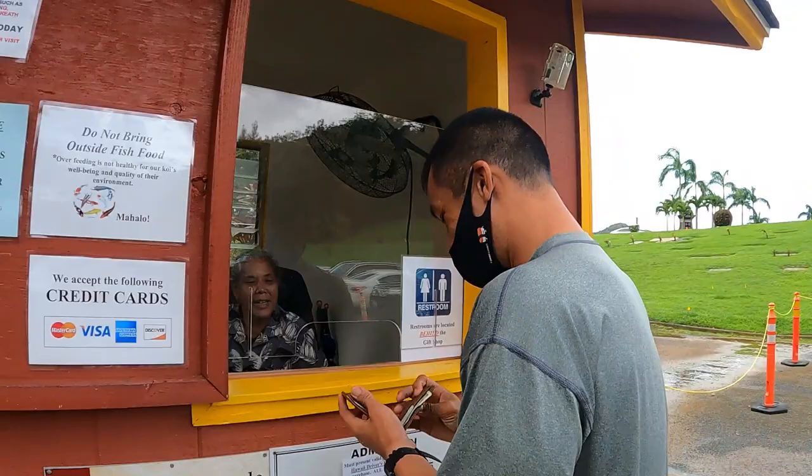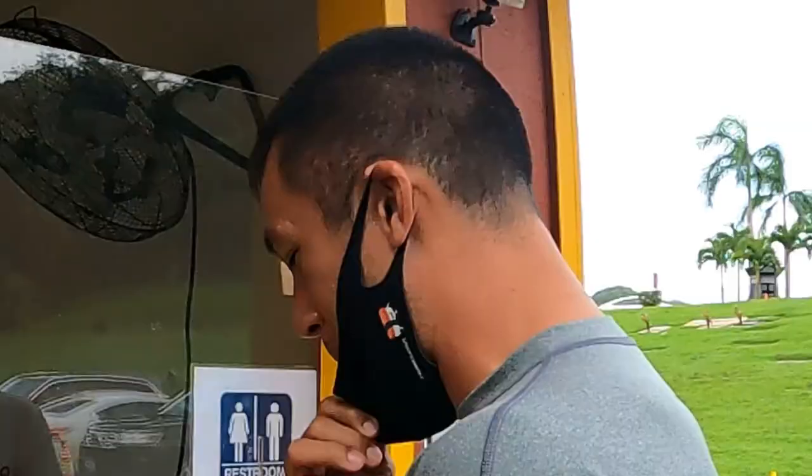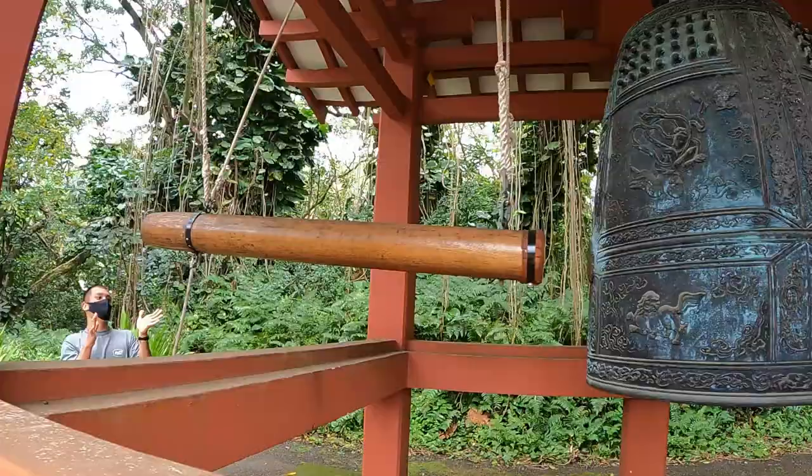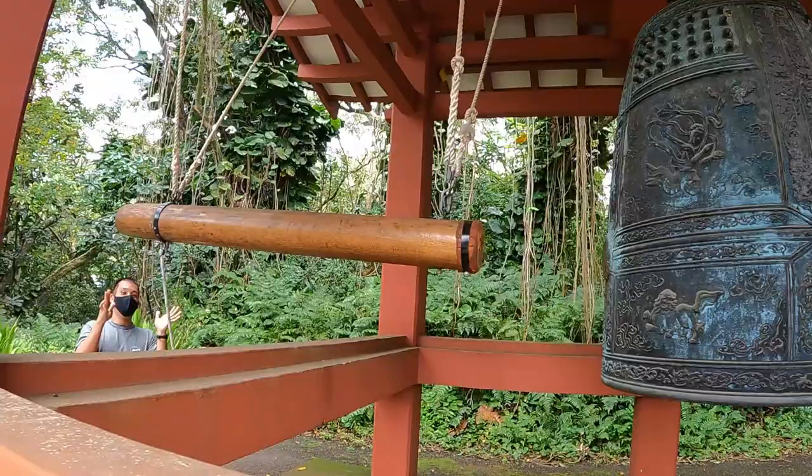It's $3 if you're a Hawaii resident, with a Hawaii ID. This place was first opened up on June 7th, 1968 to celebrate the 100th year anniversary of the first Japanese immigrants to Hawaii. So they established this, and this is beautiful. The exact replica of a 950-year-old Byodo-In Temple in Uji, Japan. The very first thing you do here is ring the bansho, which is the bell. Good thoughts.